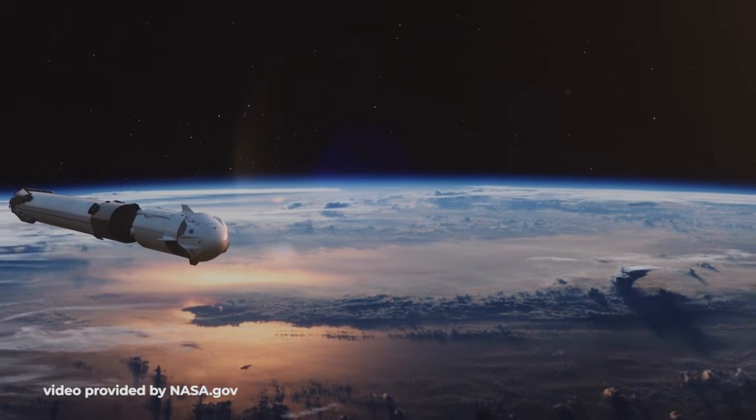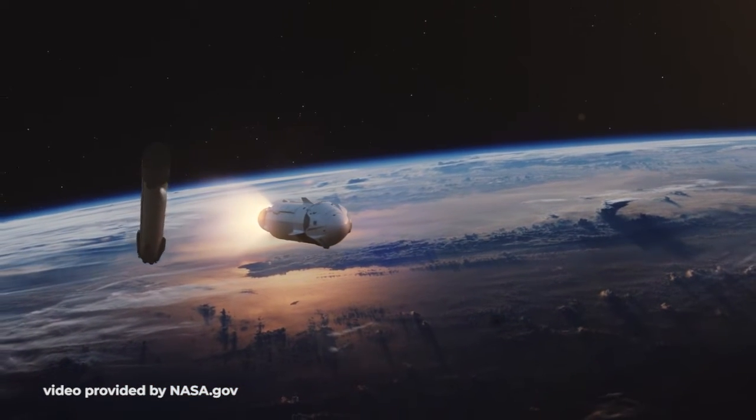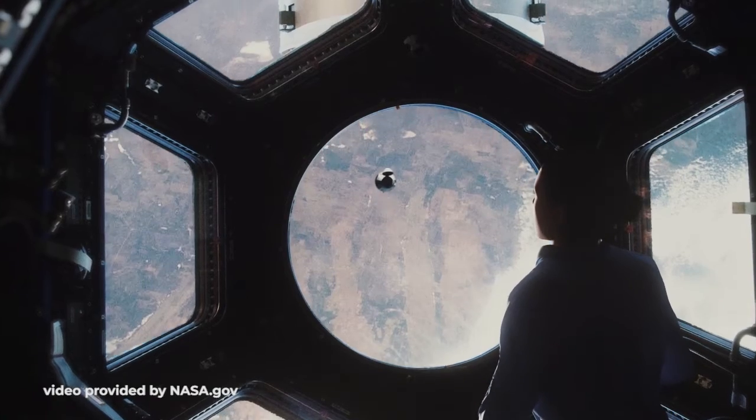After Artemis 1 in 2021, Artemis 2 will bring astronauts around the moon to test technology demonstrations, docking capabilities, hardware and software, as well as the manual piloting of the Orion capsule — without landing on the moon.